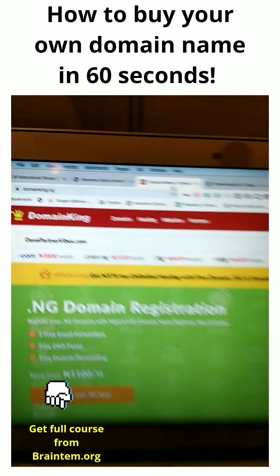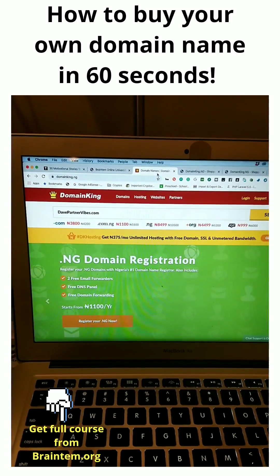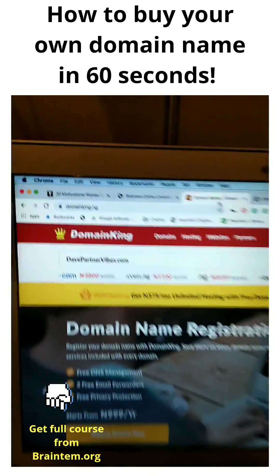Hello guys, how are you doing? I want to give you your first course on web development, which is how to buy your own domain name.